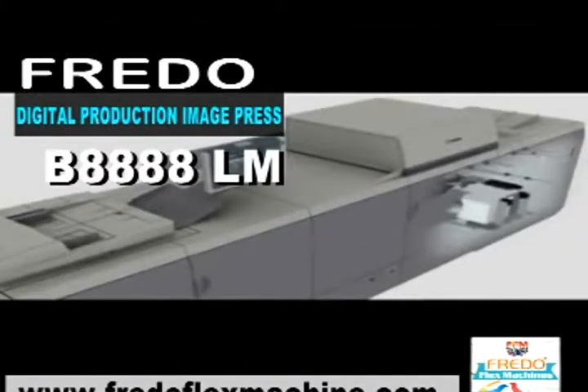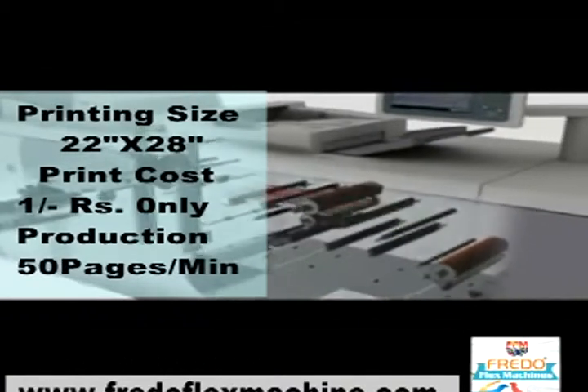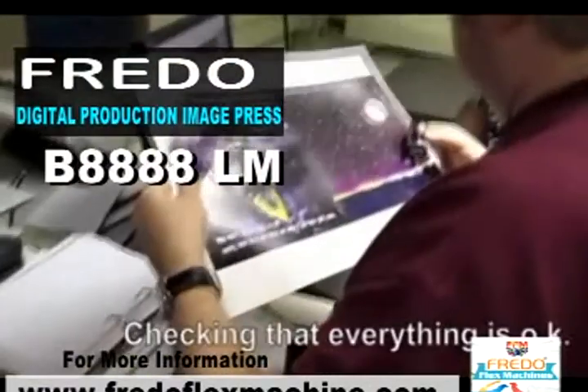Now introducing the Frido Digital Production Image Press Model No. B8888LM. The Frido Image Press B8888 can produce everything from high-quality business cards to folders and stapled booklets, all in stunning print quality. Maximum printing size is 22 inches x 28 inches, high speed at 50 pages per minute, at a cost of just 1 rupee, with true 900 x 900 DPI colors.